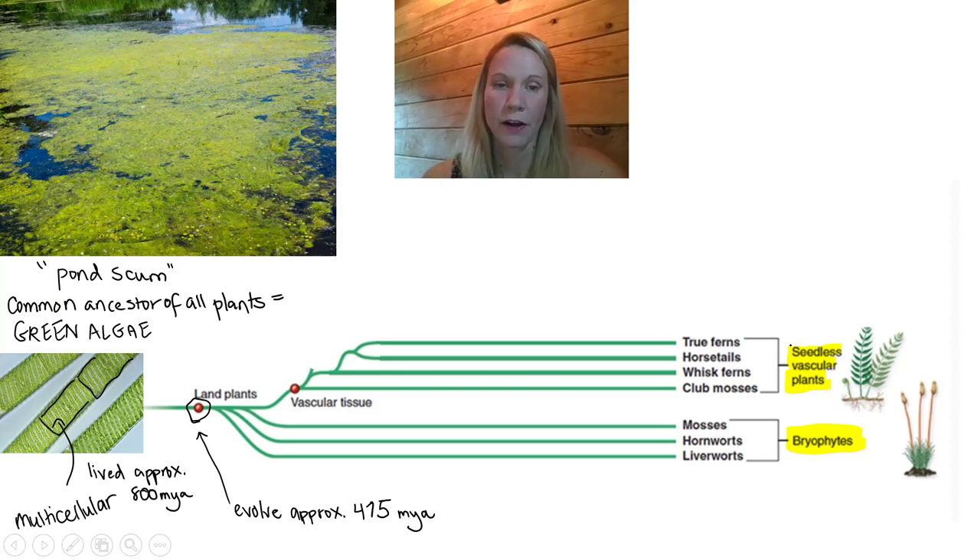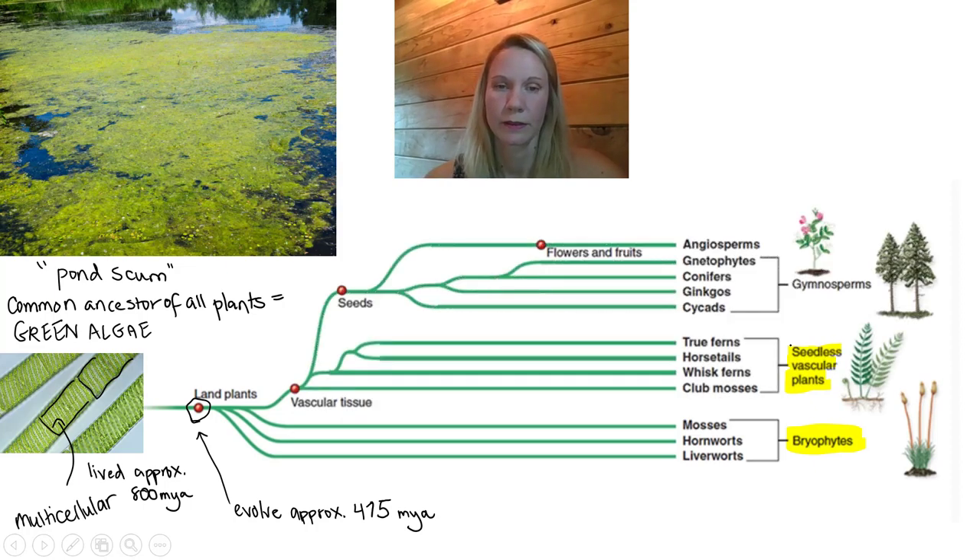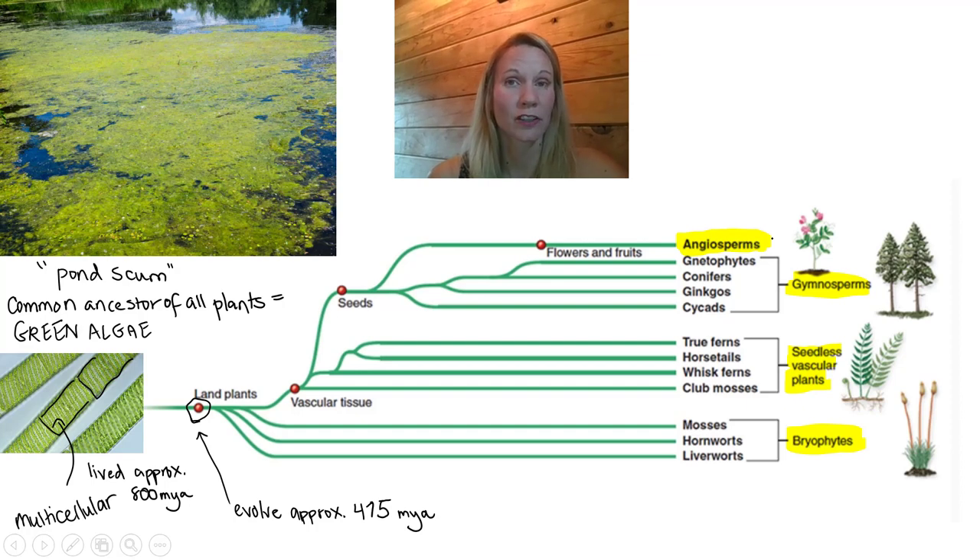Following from that, the next important trait to evolve is seeds, giving us the gymnosperms. The name gymnosperm literally means "naked seed" — these are our first seed-producing plants, and they include cycads, ginkgos, conifers, and gnetophytes. The fourth group to evolve are the angiosperms, the most recently evolved and most diverse plants. The majority of plants we see in nature are angiosperms because they are highly successful — they develop flowers and fruits.